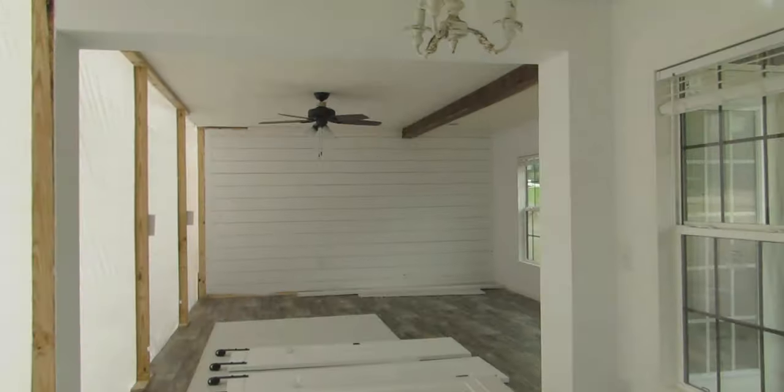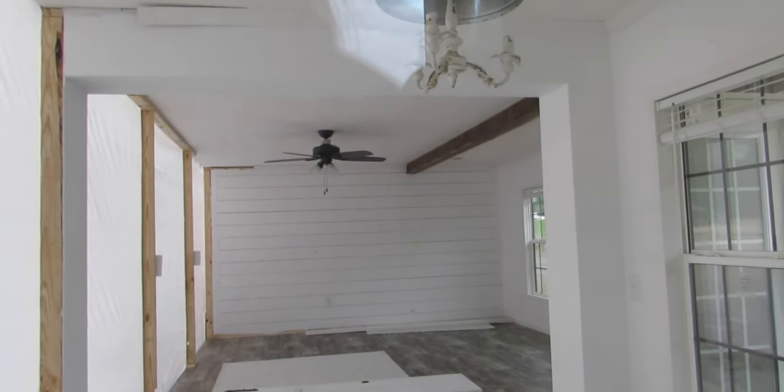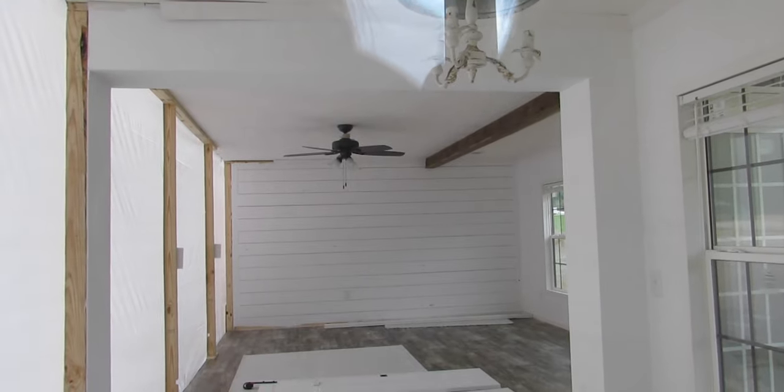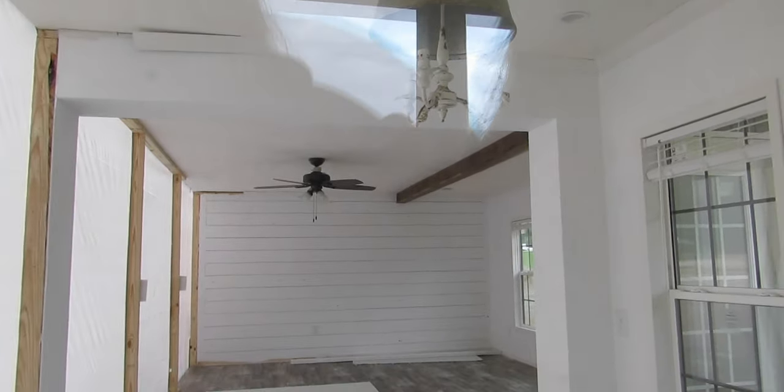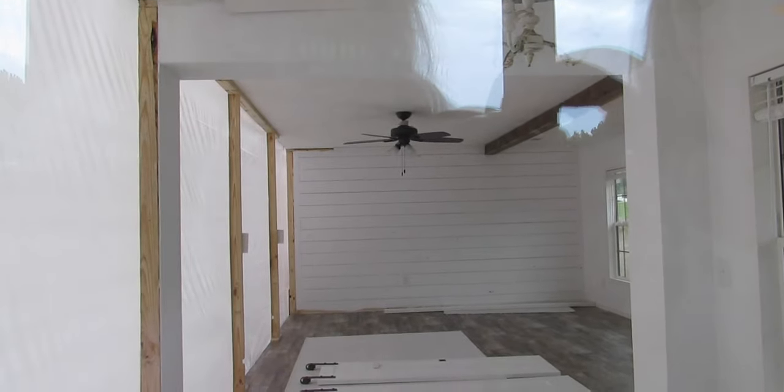Here it is — did you show them in the window, mom? Isn't that awesome? So they moved the little chandelier over here and the big fan over there for the living room. And look at the shiplap wall — look at the shiplap and the beam. It's going to be really awesome. All right, let's go to the other side.